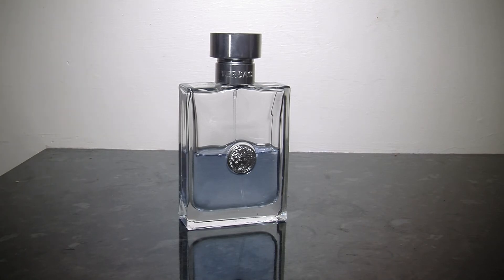Recently I did a review of Versace's 2016 release Dylan Blue, and it got me thinking — why have I never done a video on the original fragrance from that line, which is Por Homme, as you can see in front of me. A lot of people might not realise this, but Dylan Blue is actually a flanker to Versace Por Homme — it's actually Versace Por Homme Dylan Blue.